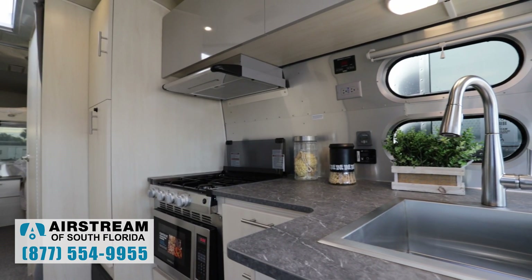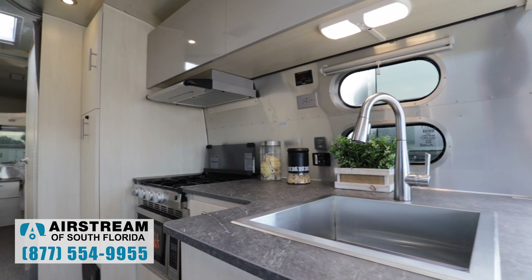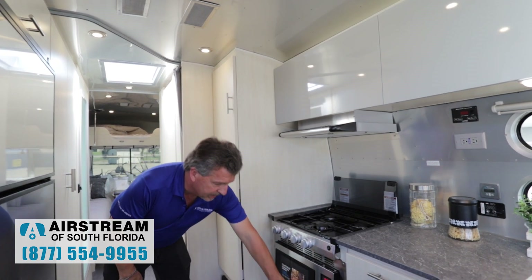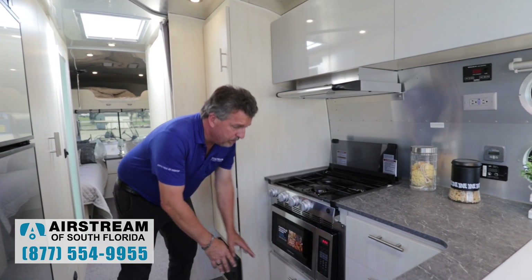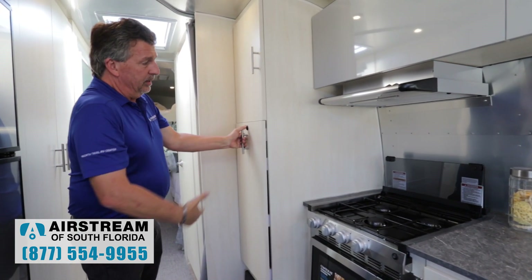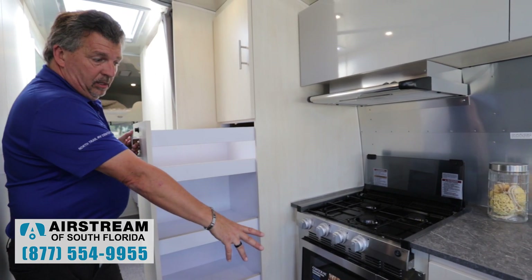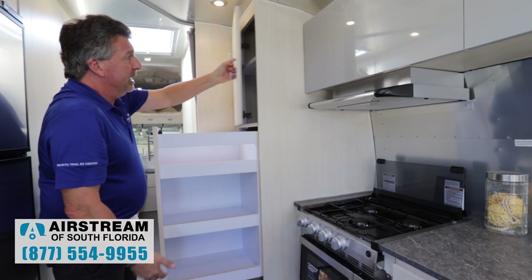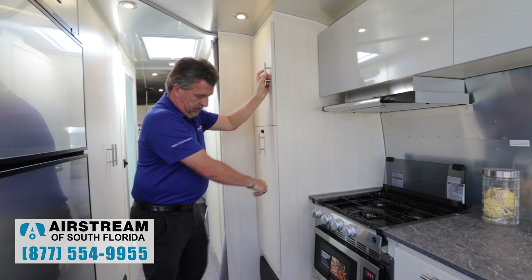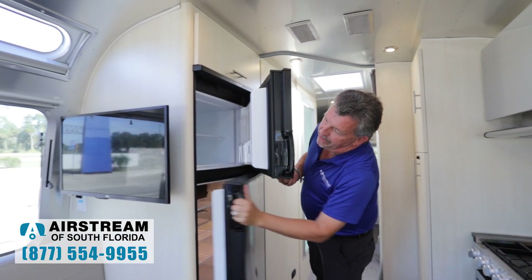The kitchen in the Flying Cloud 27 has been redesigned. Now you have a square sink. This one is optioned with the convection microwave oven — standard would be a gas oven with a standard microwave in the pantry. But because we've optioned this with the convection oven, this is all pantry now, so this has tons of storage. There's also a big freezer and refrigerator in this model.